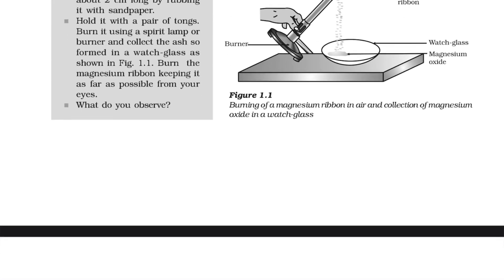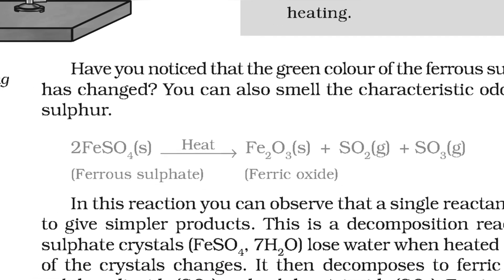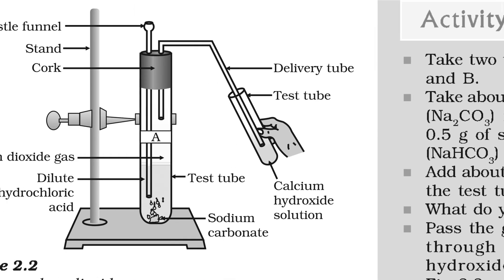Science! Read every line of the NCERT, underline important lines, and revise it from time to time. Memorise the observations of every activity so that you won't be stuck if it comes in the exam. For example, what turns lime water milky? CO2 does.